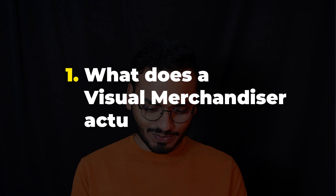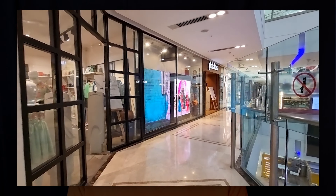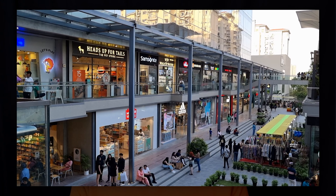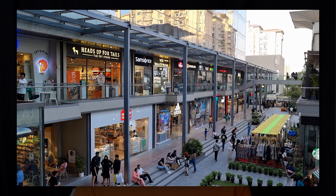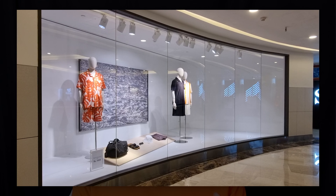What does a visual merchandiser actually do? To put it simply, a visual merchandiser is responsible for making retail stores visually appealing. They work to create an amazing shopping experience for customers and are the ones behind eye-catching retail windows and well-organized stores. If you want more details on what a visual merchandiser does, check the related video in the description.